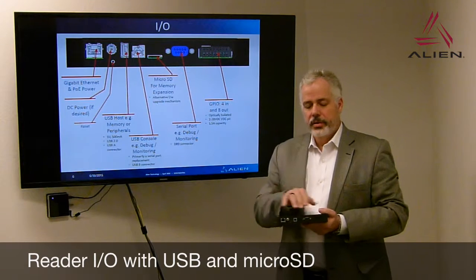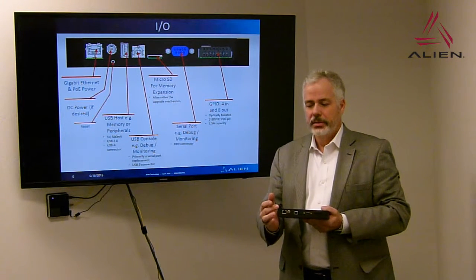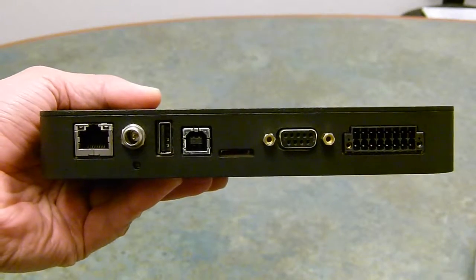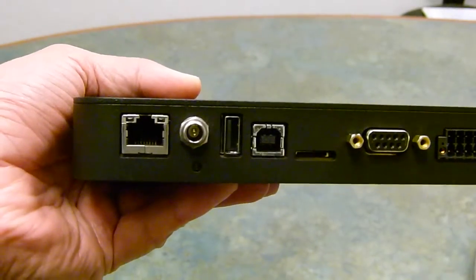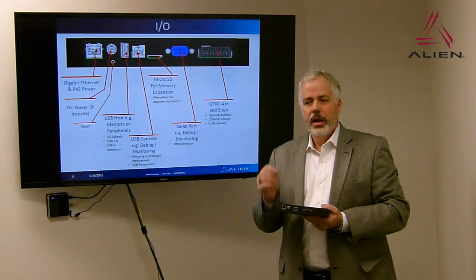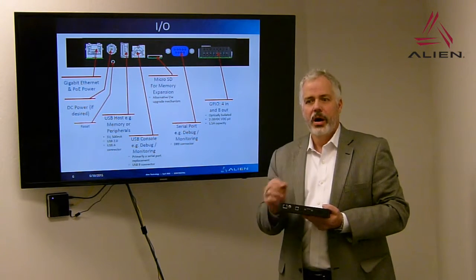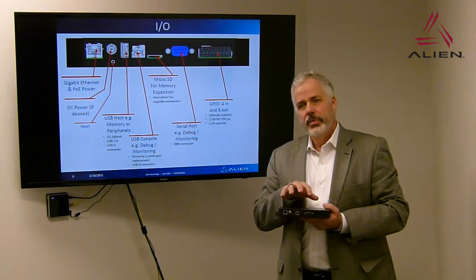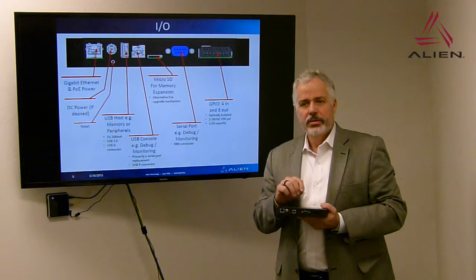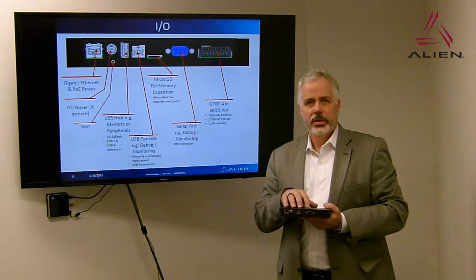The ALR F800 connector bank along the edge houses a gigabit Ethernet and PoE LAN connector integrated with LED status lights, and a DC threaded locking connector similar to what we have on our current PoE readers. There is a recessed reset button with two functions: pressing it briefly during power-up causes the reader to reset; holding it longer returns the reader to factory settings. In the unlikely event the file system is damaged, holding the button while powering up causes the reader to look on the microSD card or USB port for a file system image and reload itself.